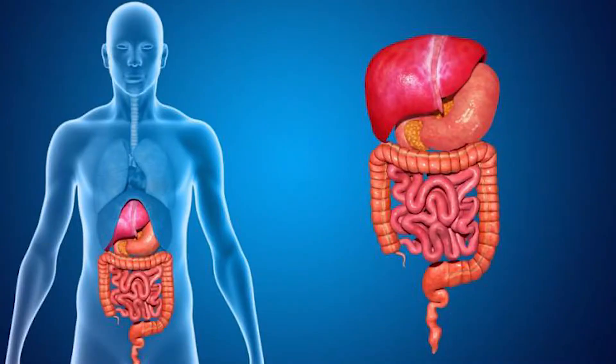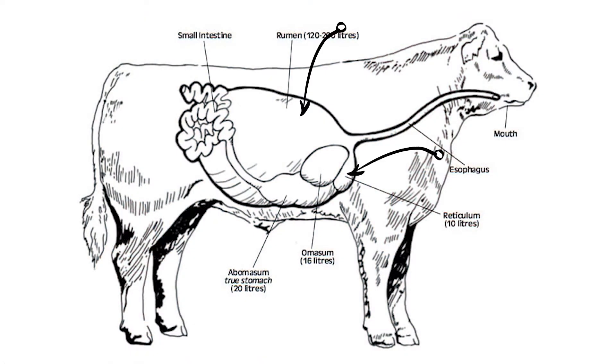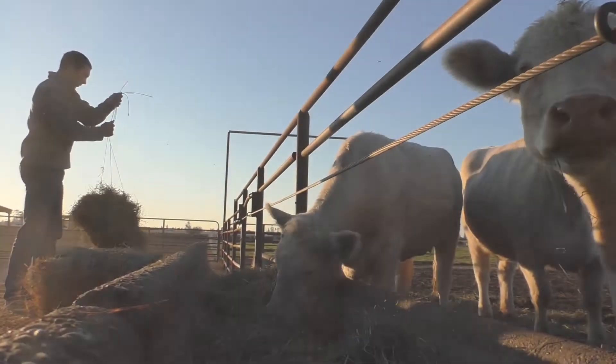While humans have a monogastric digestive system, meaning that they have only one stomach, cattle have four chambers to their stomach, which all help cattle to digest more fibrous materials like hay and grass.